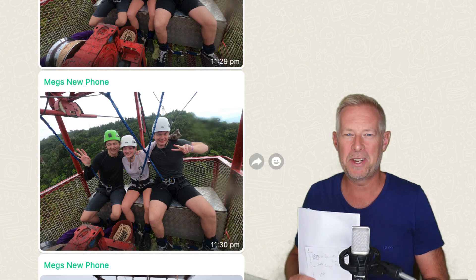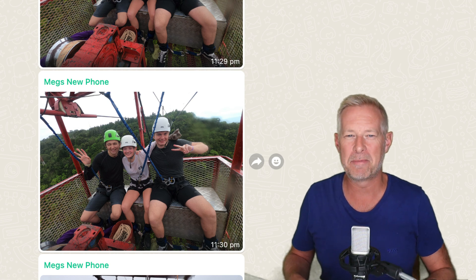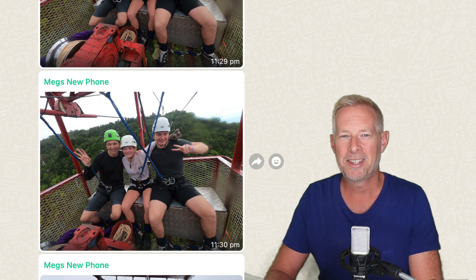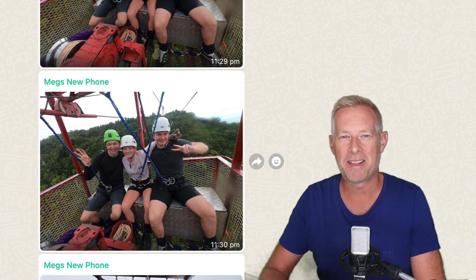And finally, that bungee jump video — not strictly blocks-related, but Meg, my oldest daughter who's responsible for the Block News theme tune, sent us a WhatsApp message this week about how she was getting on in Costa Rica, and then casually embedded this video of her doing a bungee jump. We had no idea she'd done it. We were just scrolling through the messages, looking at happy faces, and then there was that video.